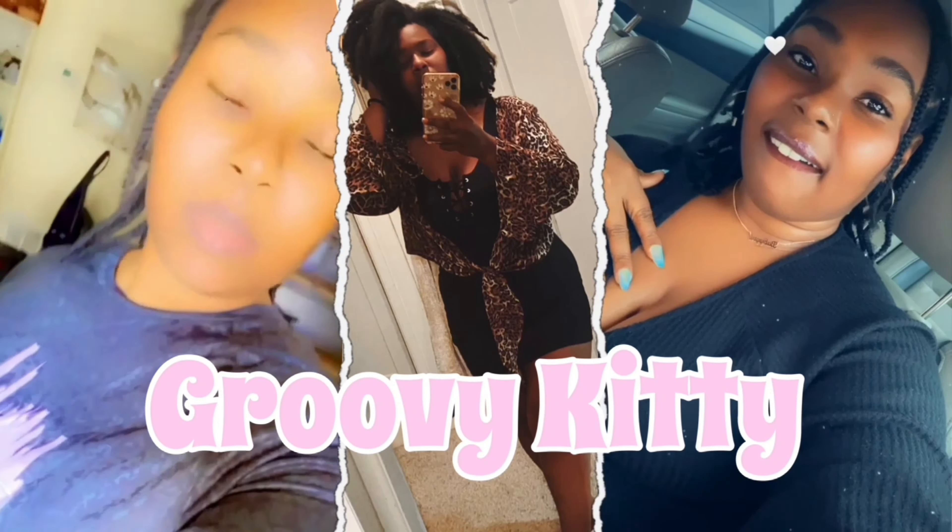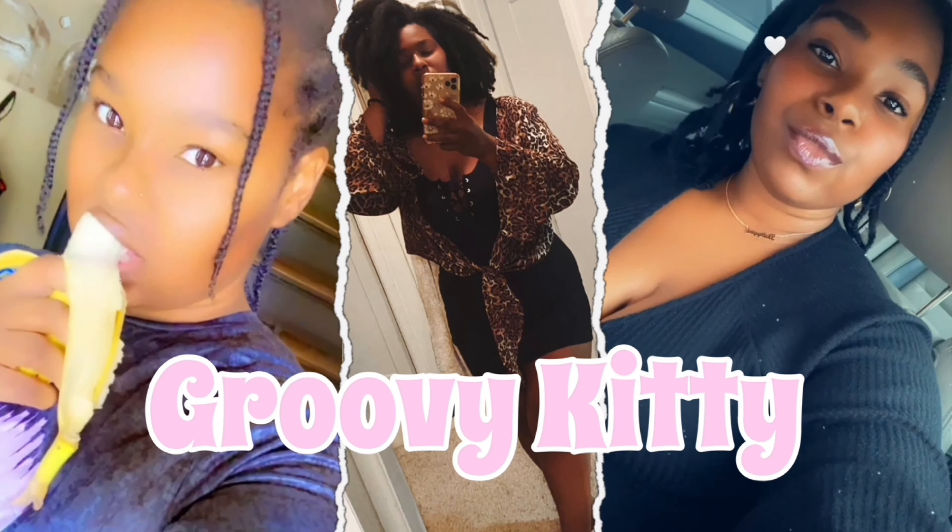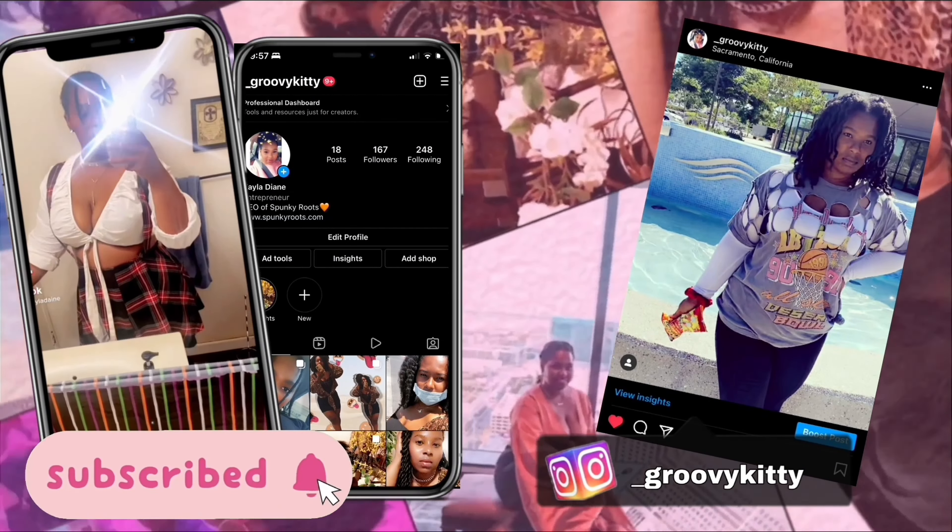Good morning everyone, my name is Kayla Diane and you have tuned in to Groovy Kitty. Good morning everyone, my name is Kayla Diane and today you have tuned in to Groovy Kitty.